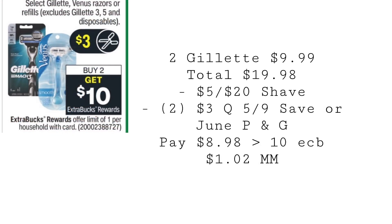Gillette is going to be buy two, get a $10 extra buck. You can pick up two of the ones priced at $9.99, totaling $19.98. Use a $5 off $20 shave CRT and two $3 coupons from the 5/9 Save or the June P&G. You'll end up paying $8.98, getting back $10 in extra bucks, making both a $1.02 moneymaker.